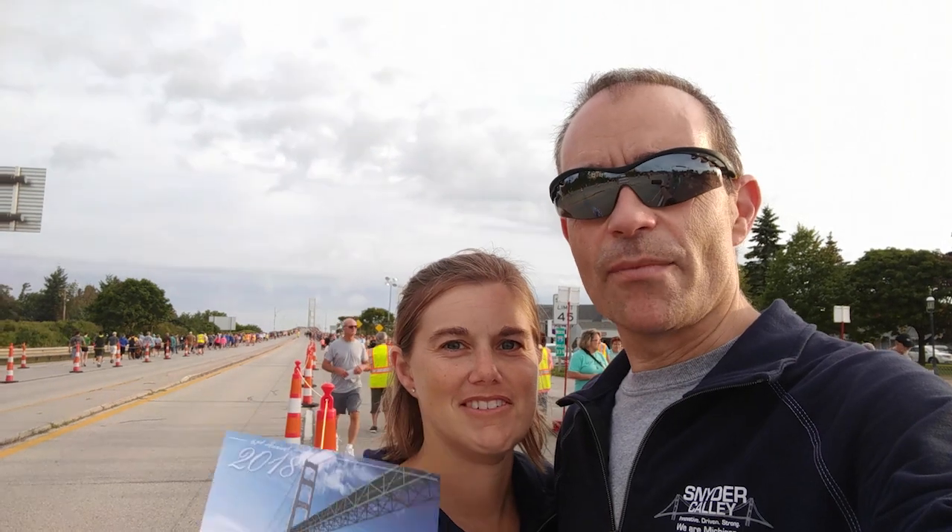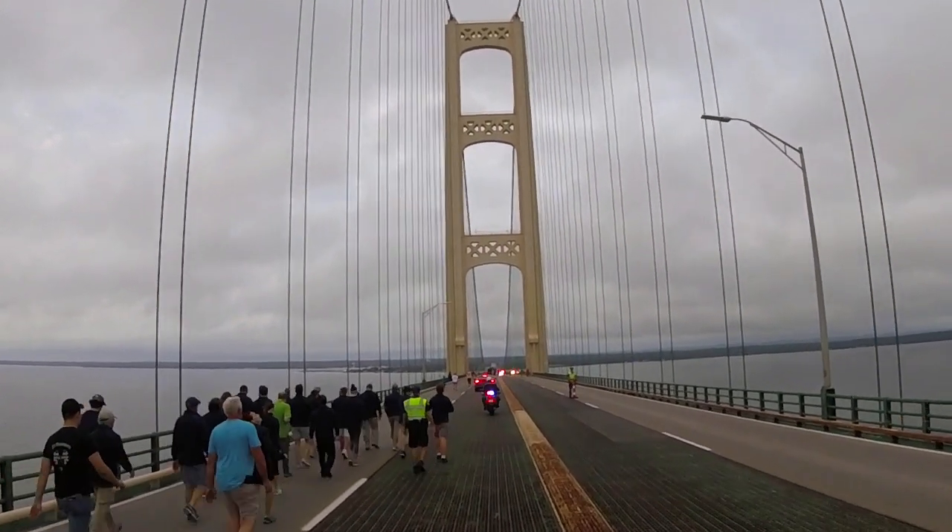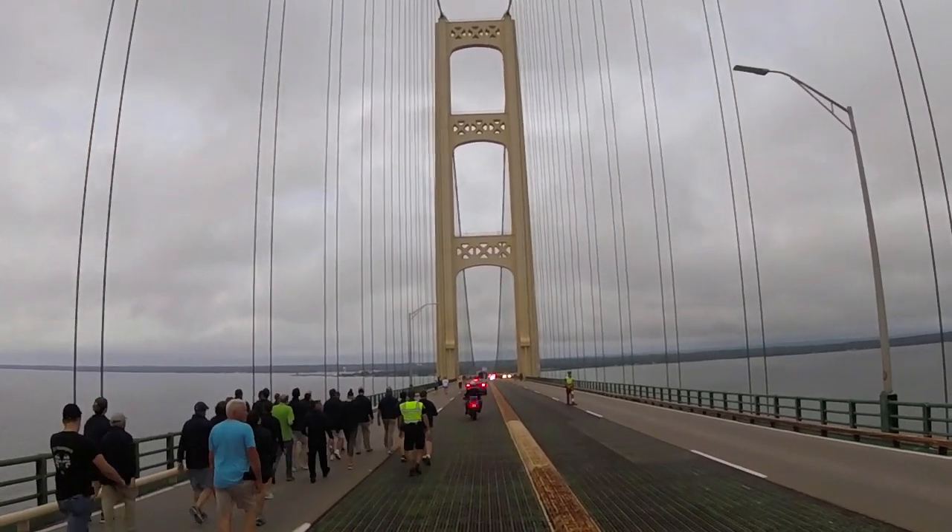We just got done with the Mackinac Bridge walk — the 61st annual Labor Day Mackinac Bridge walk. This is our third year doing it as adults, though I did it a couple of times as a kid with my parents at ages around 2 to 4. One of us even ran it last year — all five miles. It is a great view and we had beautiful weather. We were a little concerned about the storms rolling through yesterday, but it turned out to be great.